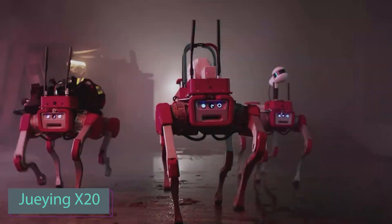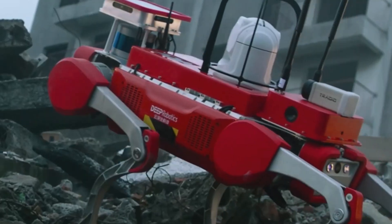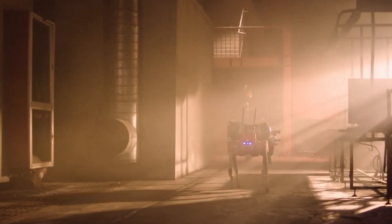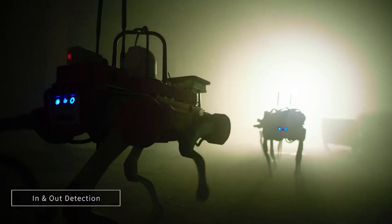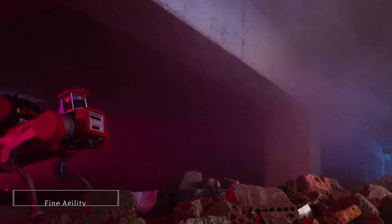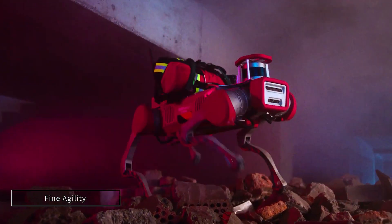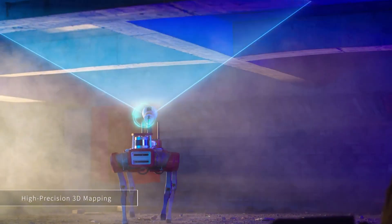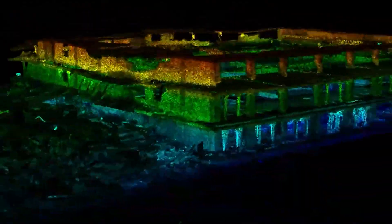Deep Robotics has introduced an interesting tool for rescuers: real and robotic dogs working together in search and rescue missions. The X-20 is a robotic dog with AI algorithms that enable independent search operations. It's lightweight, runs for 4 hours on a single charge, covers about 15 kilometers, can carry extra equipment like gas analyzers, and excels at navigating stairs and handling 30-degree slopes.